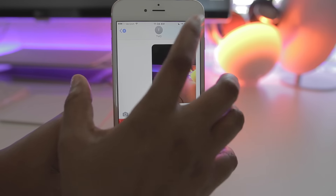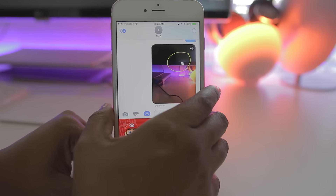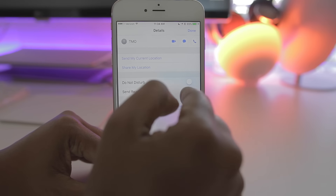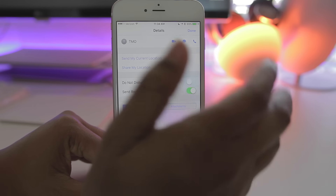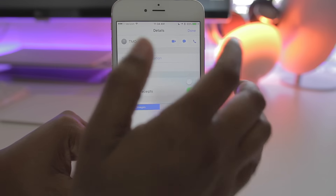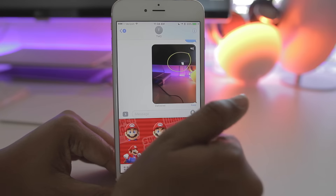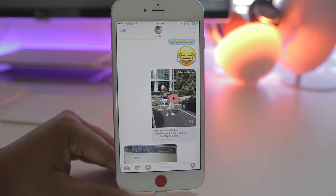If you've ever wanted to let specific people know that you've seen their message, you can now do so. Once you're in the conversation with that person, all you have to do is tap the I in the top right corner and then you can turn on Send Read Receipts. Once you've done this, you've enabled the option for that specific person to know that you've seen their message, whereas other people still won't know that you've read theirs.